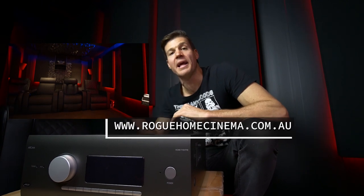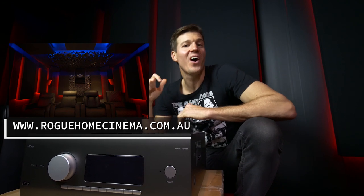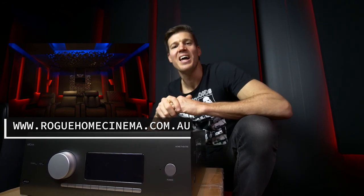Guys, I want to know — do you run your AVR with some extra power amplifiers? Is the next one you're looking at going to do all the work in the box, or are you going to look at a pre-power strategy as well? To stay across everything home cinema and pro cinema, hit that subscribe button and check out the web link for more cinema design services and concepts. Remember: with great home cinema on any day, reality can go rogue.